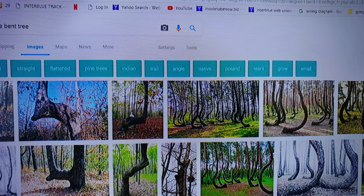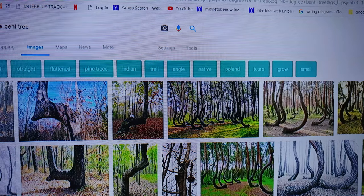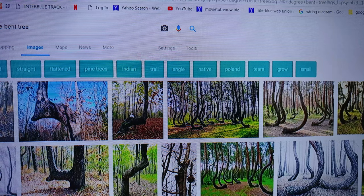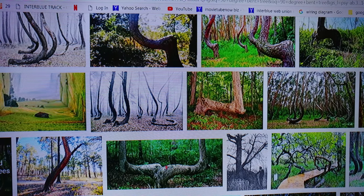I did a Google search on shapeshifter trees today and it didn't work, so I had to put in '90 degree bent trees.' As you can see, some of these trees — this is a crooked forest. There are 400 bent trees. Shapeshifters came into a forest, bent all the trees at the base, and left them parallel to the ground. Over time, they continued to grow, and that's what happened after they bent them.